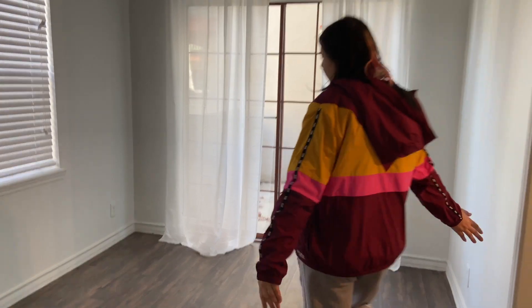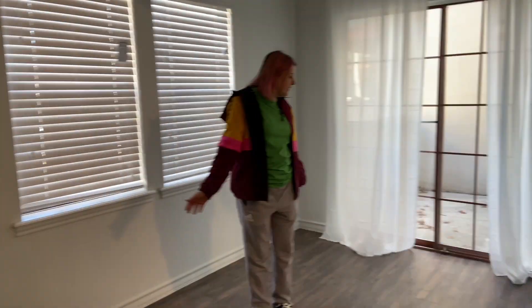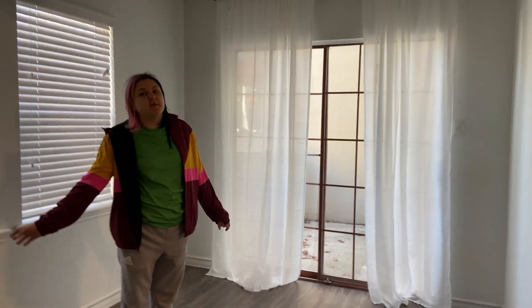This is technically our dining room, which we're going to turn into our office area with desks and stuff, and a filing area.